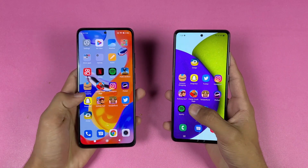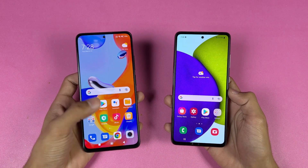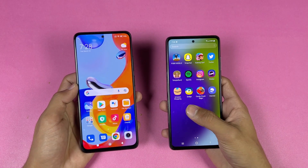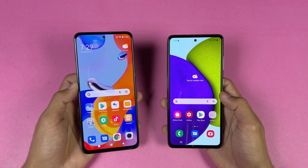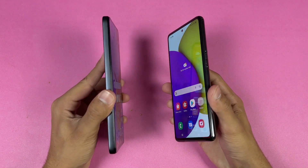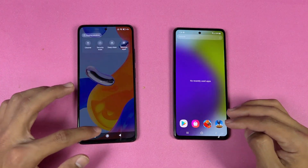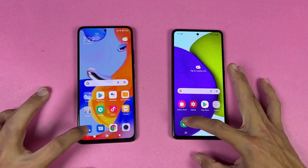Now let's talk about the displays. On the Redmi Note 11 Pro we have a 6.67-inch FHD+ Super AMOLED display with a 120Hz refresh rate, while on the Samsung we have a 6.5-inch FHD+ Super AMOLED display with a 90Hz refresh rate. Both phones also have a punch hole camera in the center. The sides of the Redmi Note 11 Pro are more flat compared to the Samsung, which gives a boxier look.